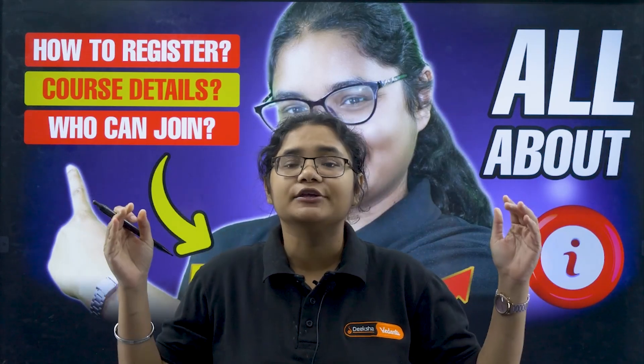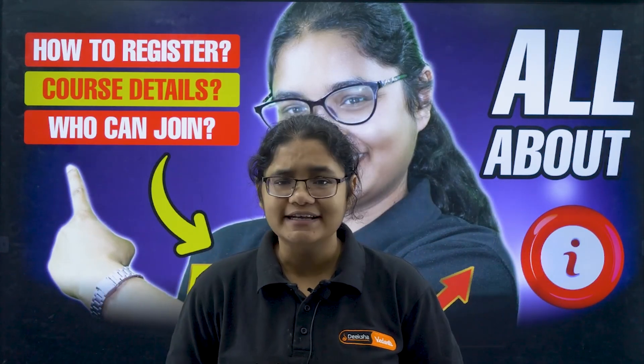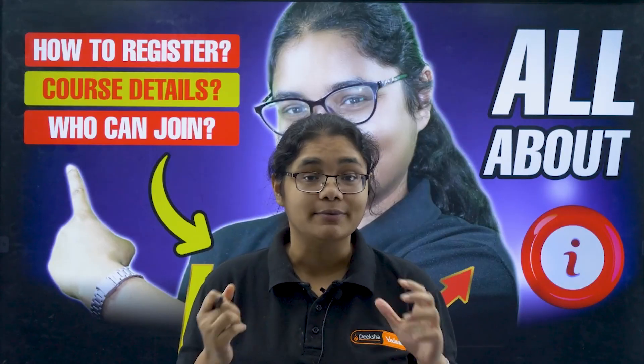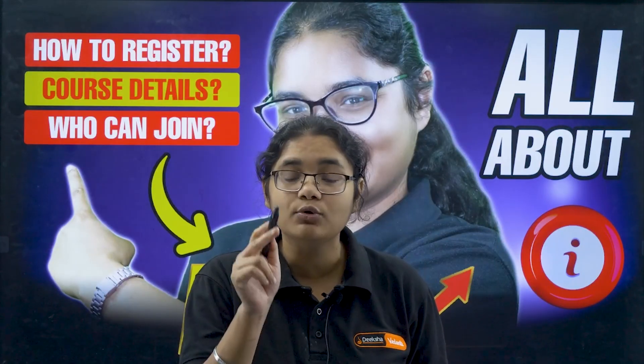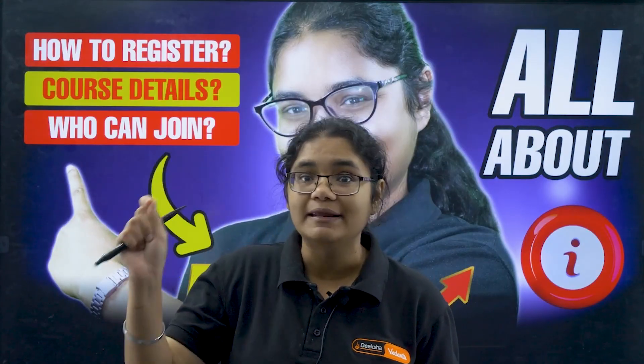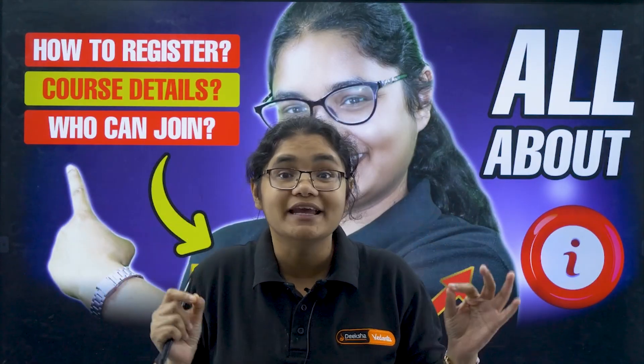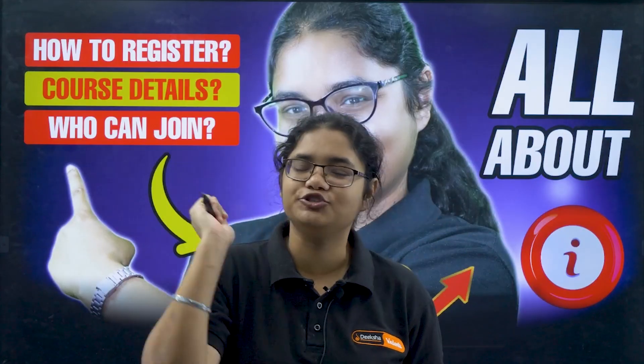Hello future engineers, are you overwhelmed with so many exams coming ahead like KCT 2026, Comet K 2026, and overall your PU2 final board exams? Are you worried that your dream college might slip away? Do not worry, because we have something game-changing just for you.